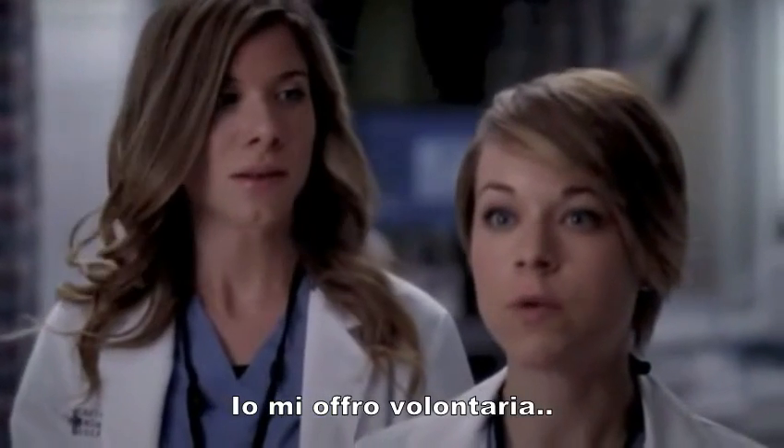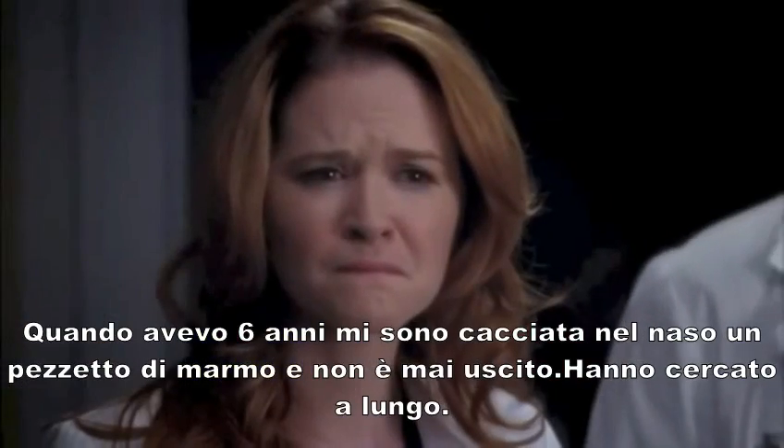When can we use it? I'll volunteer. When I was six, I stuck a marble up my nose and it never came out. We checked my stool for over a year.